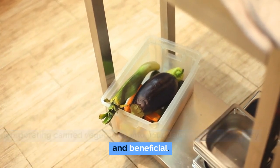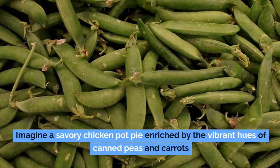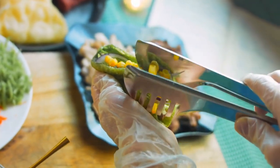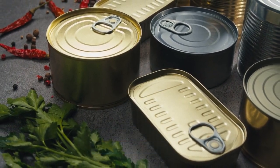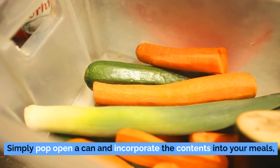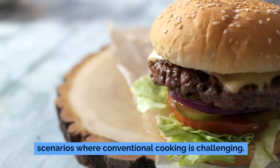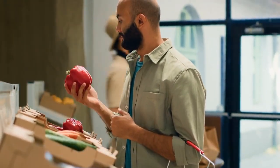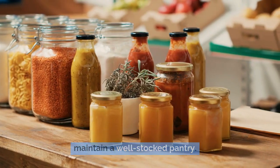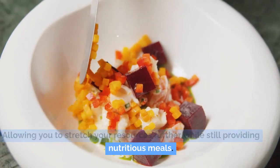Incorporating canned vegetables into your daily meals is both easy and beneficial. They can effortlessly elevate dishes like soups, stews, casseroles, and stir-fries. Imagine a savory chicken pot pie enriched by canned peas and carrots, or a robust chili with sweet canned corn. During emergencies, canned vegetables shine — precooked and ready-to-eat straight out of the can, they're invaluable when fresh resources are scarce. They're also economical, typically more affordable than fresh produce, and lessen the frequency of grocery shopping needed.